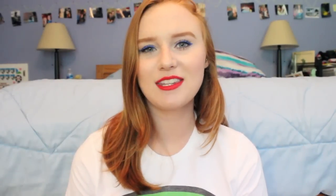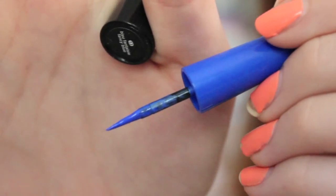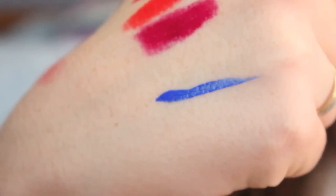My next summer essential is something I'm wearing today — the Sephora Collection Liquid Liner in number 13, called Fancy Blue. This is on my eyes right now; I'll zoom in if you guys can't tell. This is just such a nice summer color. I really like wearing bright colors in the summer, and experimenting with a fun liner is a really nice way to wear color. This stays on pretty well — I went to a concert where it rained and it hardly transferred at all. It is a liquid liner, so keep that in mind if you're not used to them, but I love this color for summer.